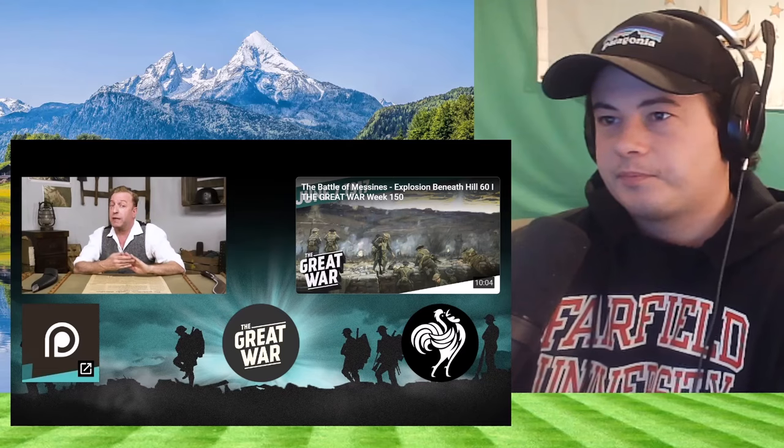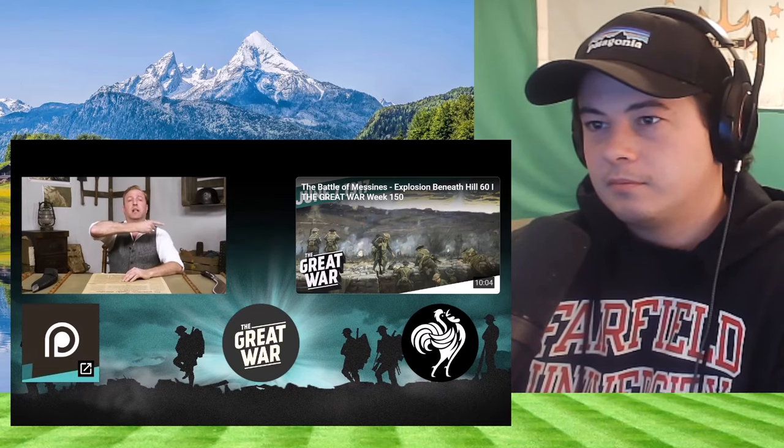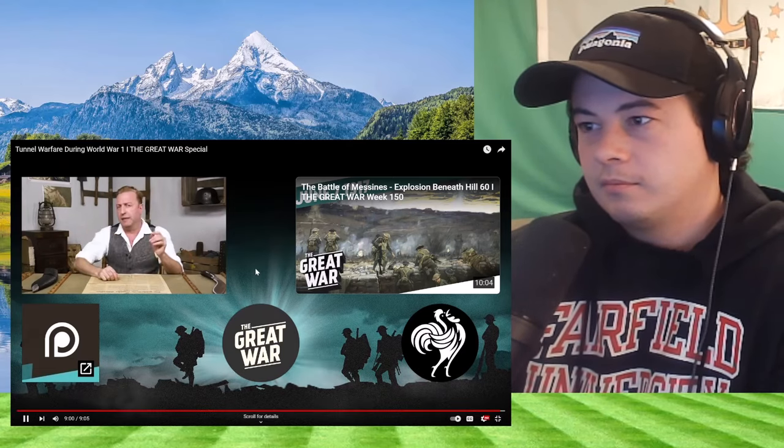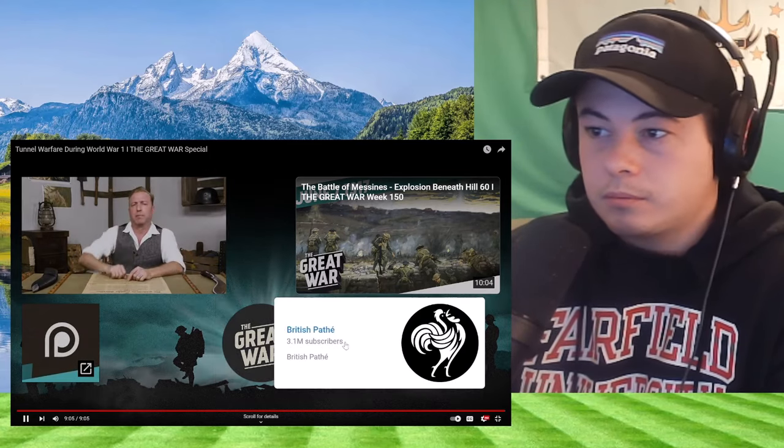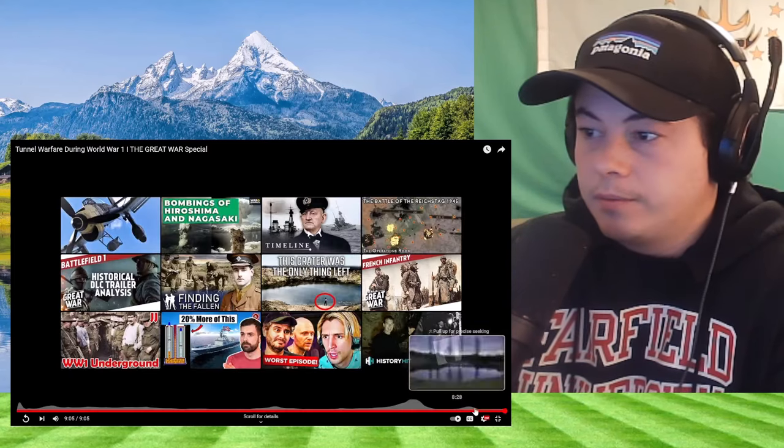And now for something completely different. I want to take the time to recommend a great new World War I podcast by our friends from the World War I Centennial Commission. You can find the link in the description or wherever you get your podcasts. If you want to learn more about the Battle of Messines Ridge, you can click right here for our episode about that. Like us on Facebook, follow us on Twitter. See you next time. British Pathé is such a great channel — great video as always. Indy's awesome. Great War, awesome channel.